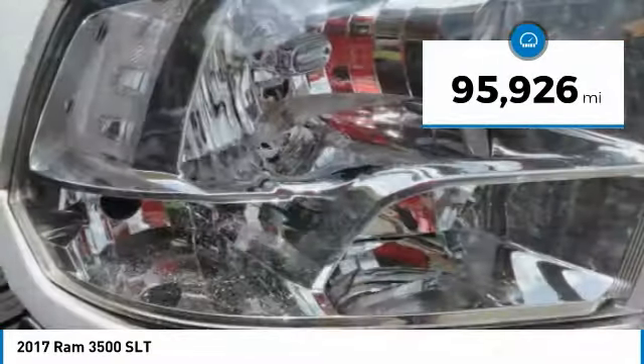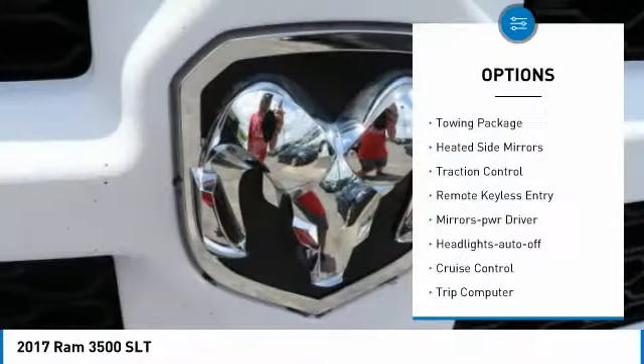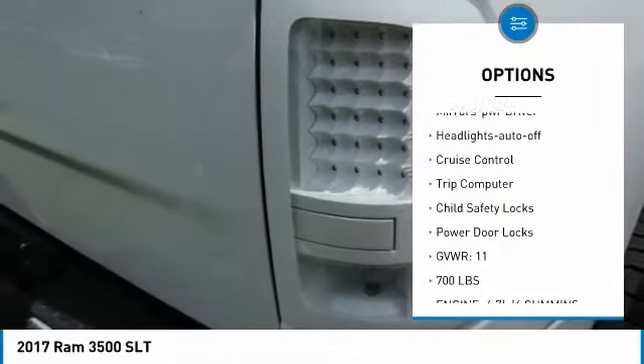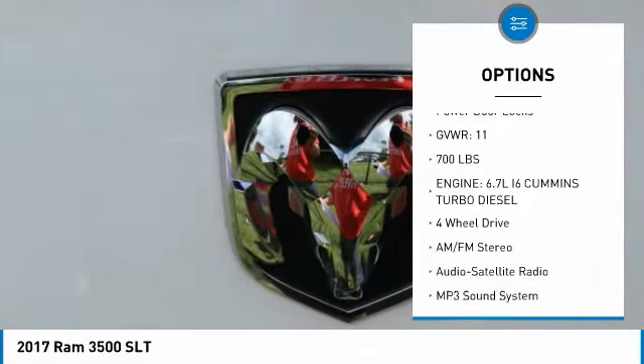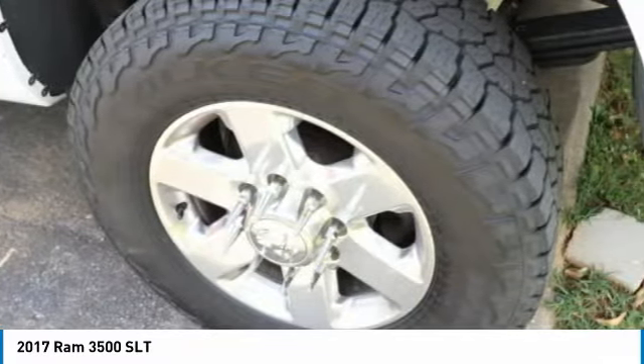This vehicle has less than 100,000 miles. Here are some of this vehicle's great options: towing package, heated side mirrors, traction control, remote keyless entry, mirror memory, headlights auto off, cruise control, trip computer, child safety locks, and power door locks.